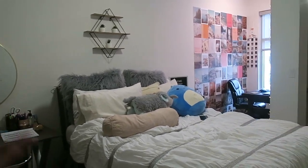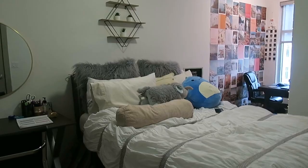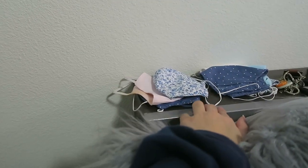This is my actual bed — nothing too new. It's basically the same setup as my old room. I like that my bed has a little headboard, so I just leave all my masks on there — used and not-used face masks.